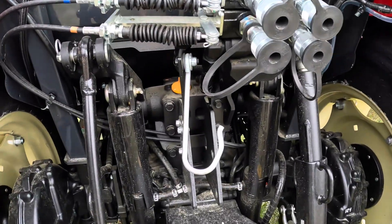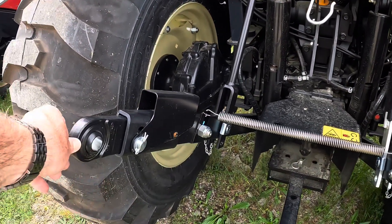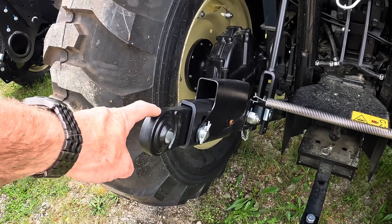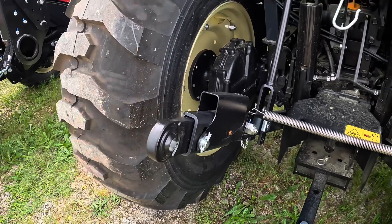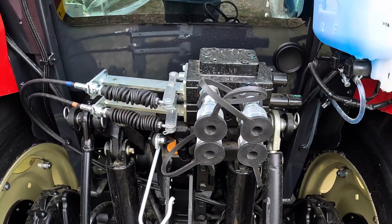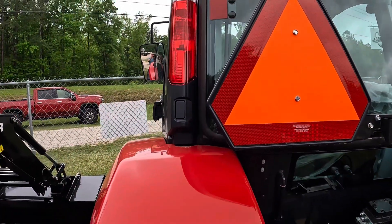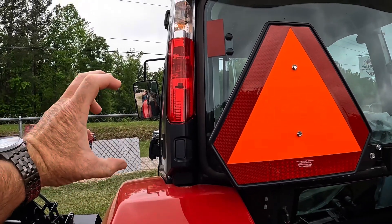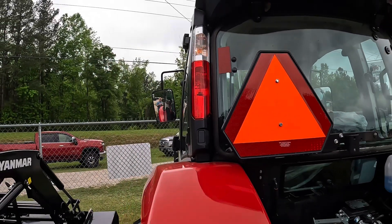External cylinders. It does have a telescoping link — it's only category one, but I think these could be switched out. Looking at some other Yanmar tractors, you could probably put the cat one/cat two combination links in there. Two sets of remotes. I like these cab lights — pretty neat the way they're set up. Most are on the outside sticking out, but these are integrated in really nicely.